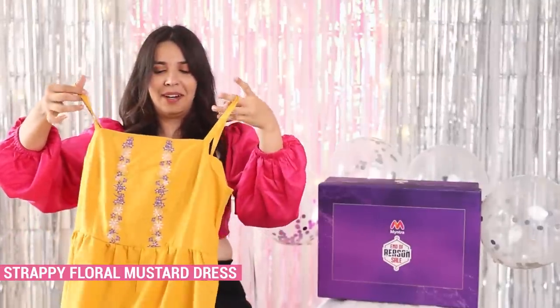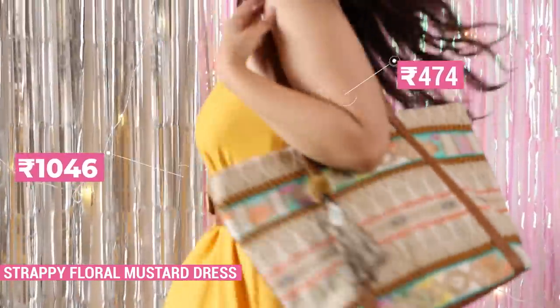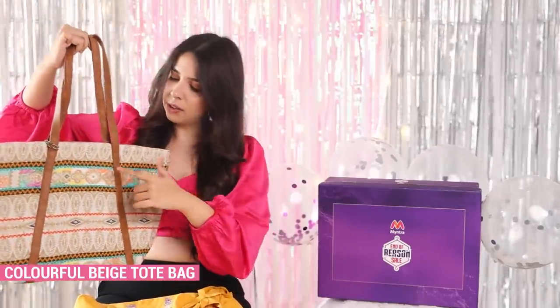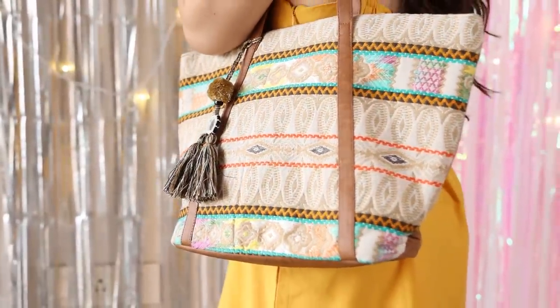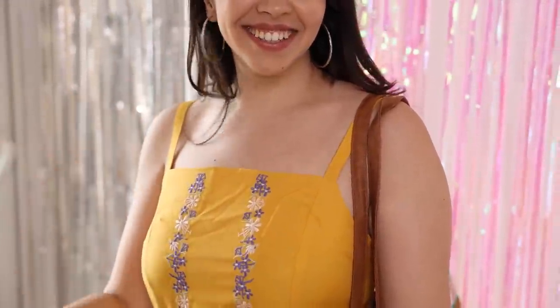I have a lot of days when I don't have the mental capacity to think about putting together a whole outfit. On those days I just stick to a dress, because a dress requires no other element — it's one piece of clothing that's complete in itself. My usual style is strappy stuff and floral embroidery, so this yellow dress is literally me. Along with that, a fun tote bag that has a lot of colours with a beige neutral undertone, so it goes with any outfit, and flats — easy to slide on and run out of the house.